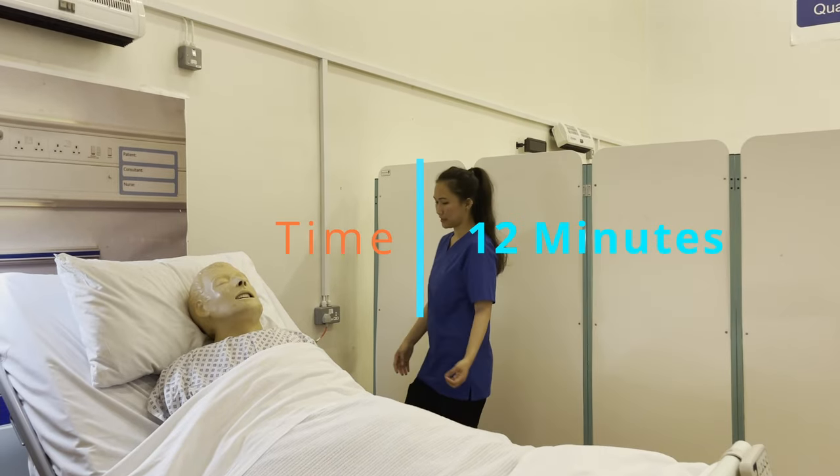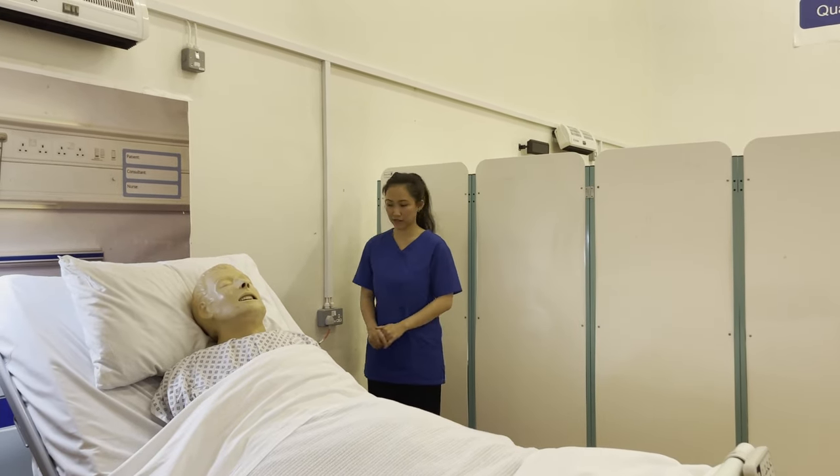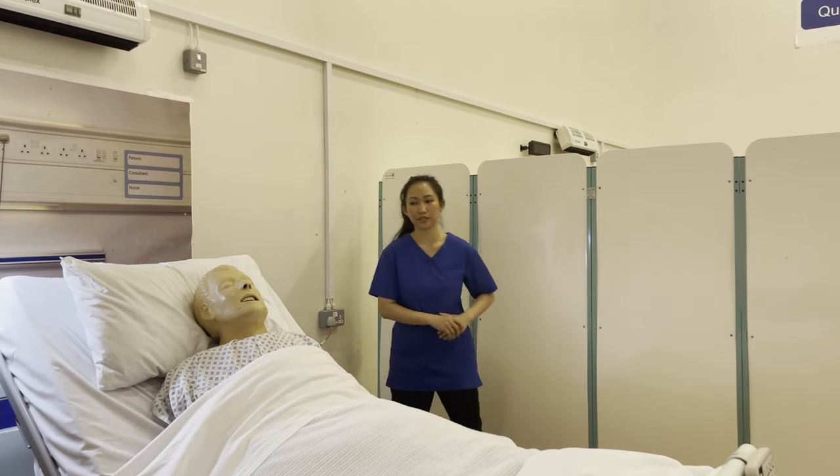I checked for scene safety. I can see that there are no false trips and hazards, so that's seen as safe, and I'm happy to proceed.